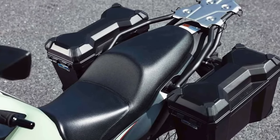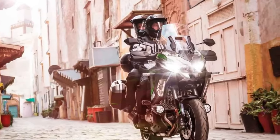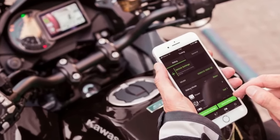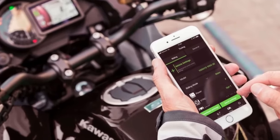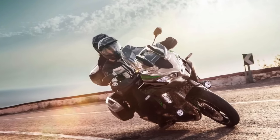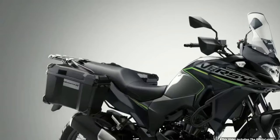A midpoint in the range, the Versys 1000 S replaces the analog-style meter of the standard machine with a full-color TFT display that can be paired via Bluetooth to the rider's smartphone via the Kawasaki Rideology app. As part of an overall specification that includes an IMU-enhanced electronics package, the S adopts a dual-direction quick shifter, LED cornering lights, and rider-selectable integrated riding modes. From a practical perspective, a large height-adjustable windscreen, handguards, and grip heaters feature. Topping out the range is the Versys 1000 SE, which adds Showa electronically damped suspension.